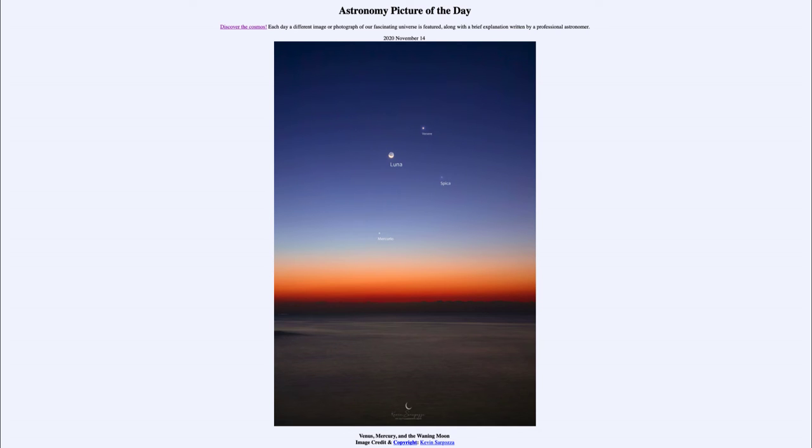The other objects we see are two planets and a star. The star Spica is the bright star in the constellation of Virgo and is one of the brighter stars in the sky, but we can see it is still much fainter than the two planets.